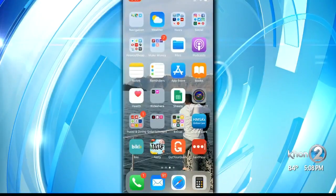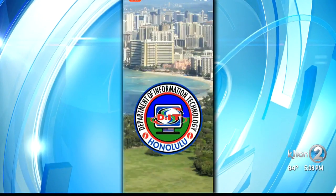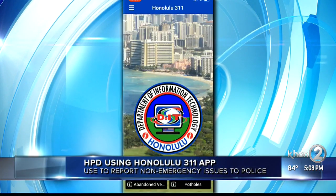If you have non-emergency issues you want to report to police, you can now do it through an app — the Honolulu 3-1-1 app. You can report issues like homeless concerns, parking issues, or even abandoned property.